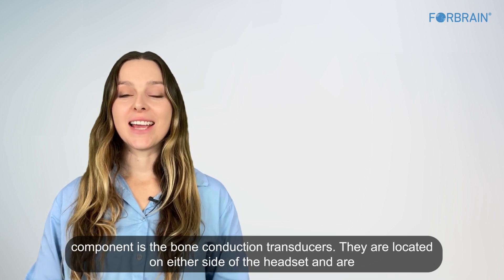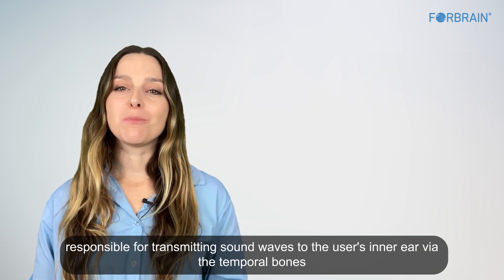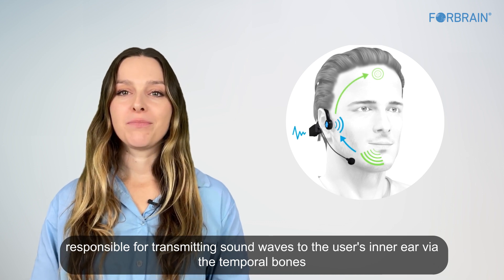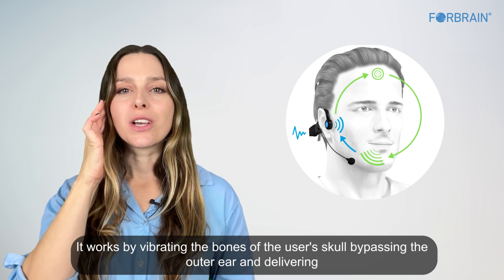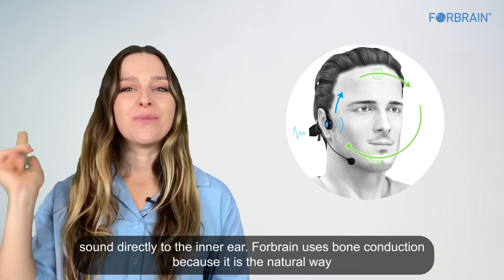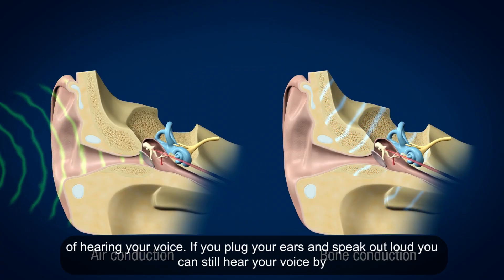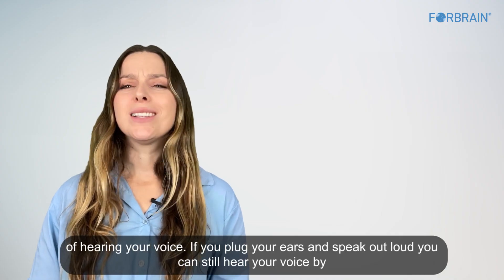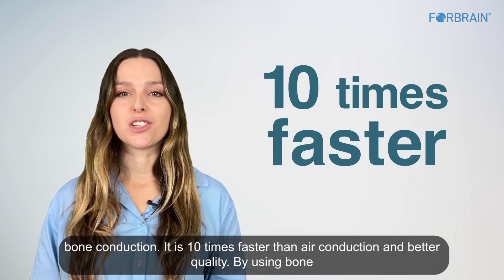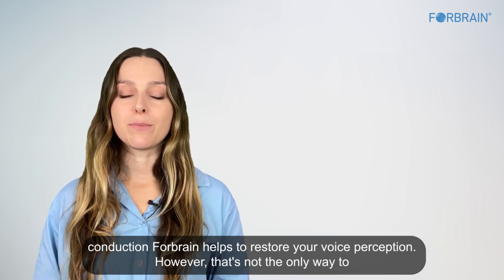The third key component is the bone conduction transducers, located on either side of the headset. They transmit sound waves to the user's inner ear via the temporal bones by vibrating the bones of the skull, bypassing the outer ear and delivering sound directly to the inner ear. ForeBrain uses bone conduction because it is the natural way of hearing your voice — it is 10 times faster than air conduction and better quality, helping to restore your voice perception.